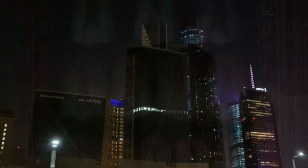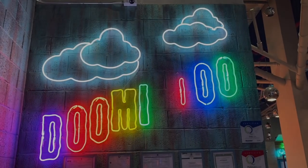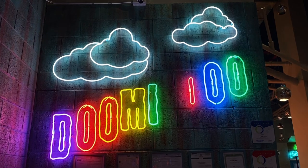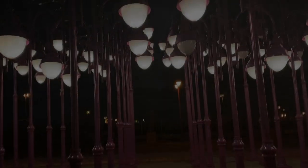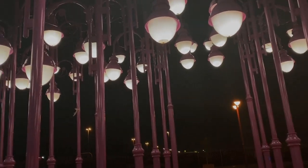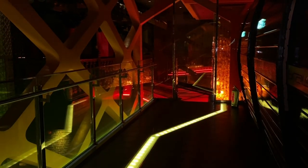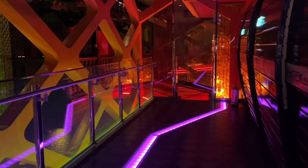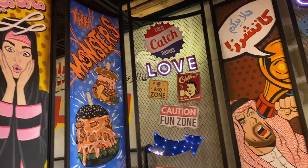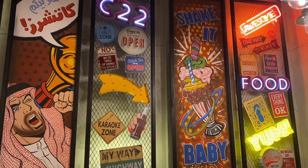People with color blindness have several ways to work around their inability to pick up certain colors. For example, they can organize and label their clothing to avoid color clashes, and this can be done with the help of a family member. Another way is they can learn to recognize certain colored items by their order rather than their color — for example, knowing that the red light is at the top of the traffic signal and green is at the bottom. Also, doctor assistance is necessary to discuss if color blind glasses can be a good option or not.